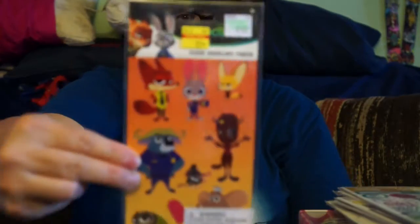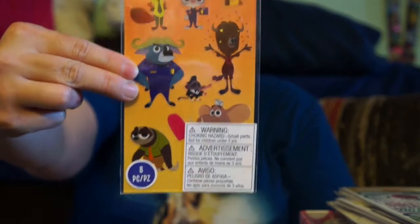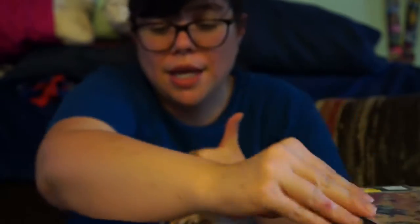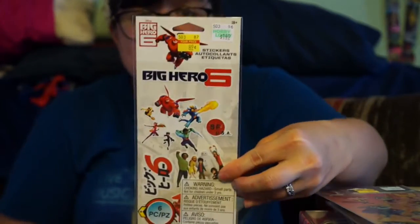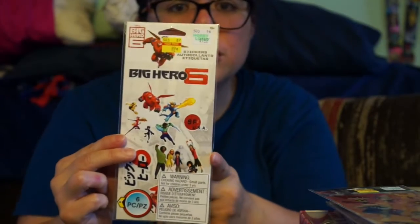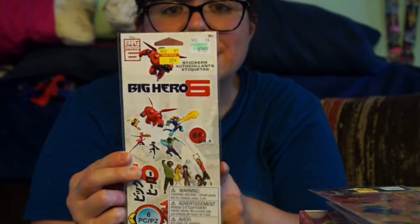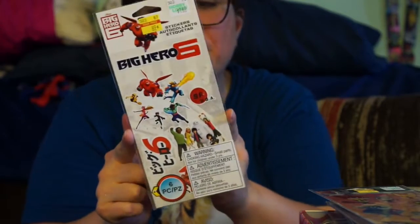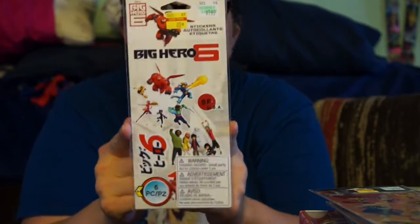I also picked up two other sticker packs — couldn't pass up the deal at 89 cents each. As you all know, I'm a huge Disney fan, so I got Zootopia and Big Hero 6. I thought the Big Hero 6 one would be fun to use for a spread when the cartoon comes out, to mark when to watch it.